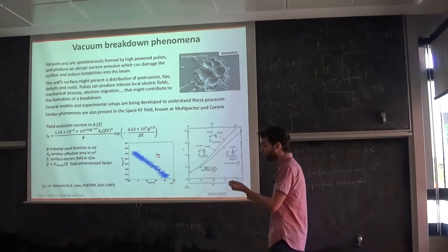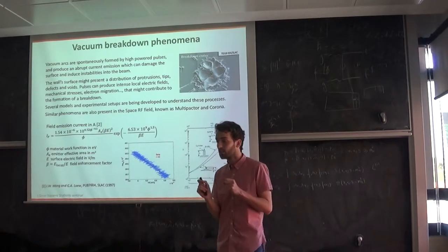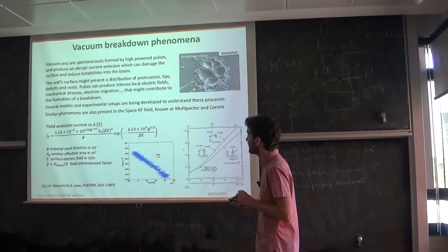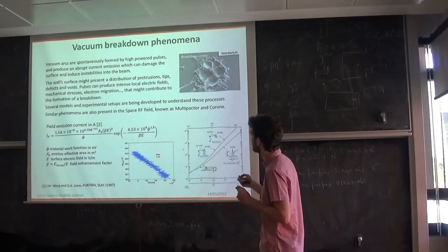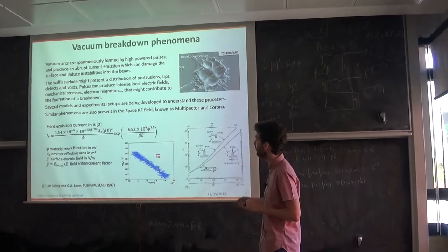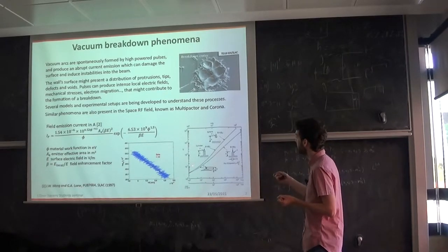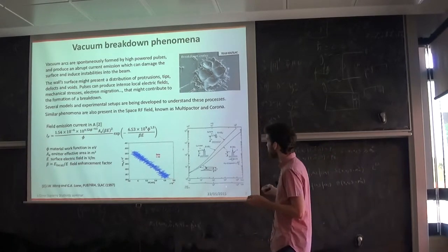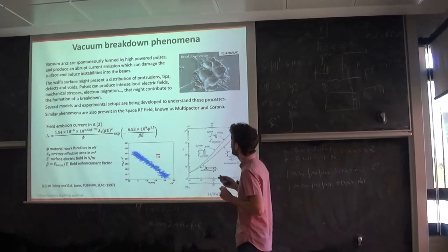These tips or protrusions produce locally intense electric fields. They emit field emission current due to the surface electric field, following the Fowler-Nordheim formula. This is the kind of study we want to better understand to avoid these breakdowns in the structures when we work at such high levels of power.